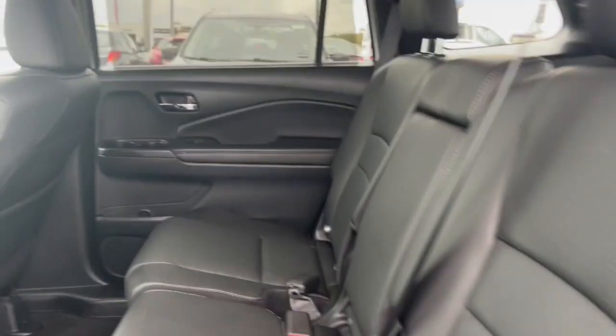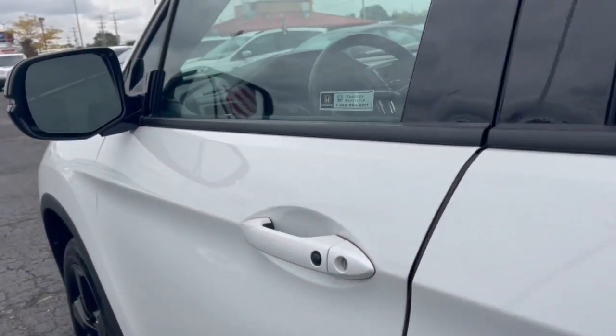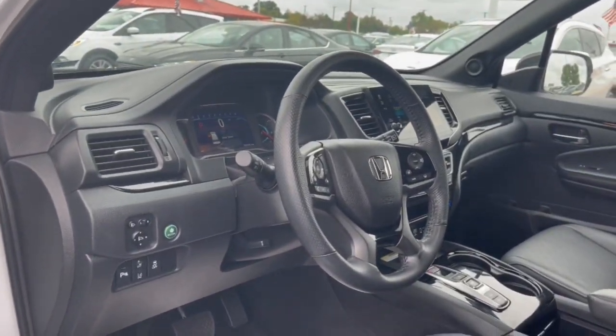These are just some of the great options this vehicle comes with: heated steering wheel, heated and/or cooled front seats, Apple CarPlay and/or Android Auto, pre-collision system, navigation system, moonroof, heated driver seat, keyless entry, power passenger seat, and heated rear seat.